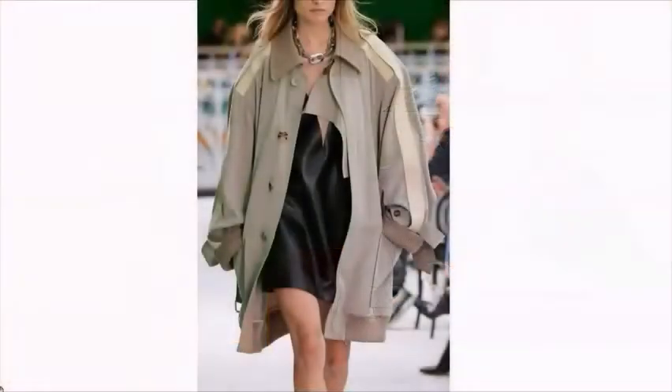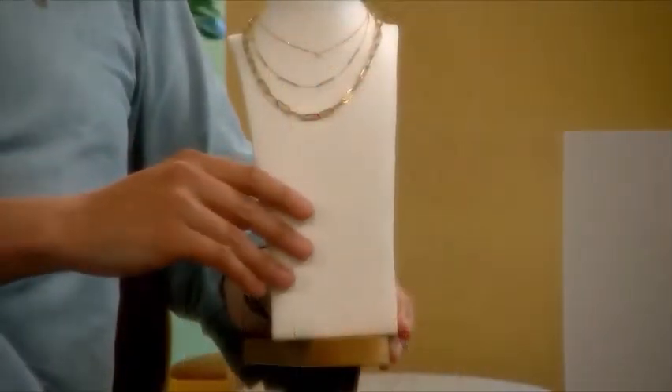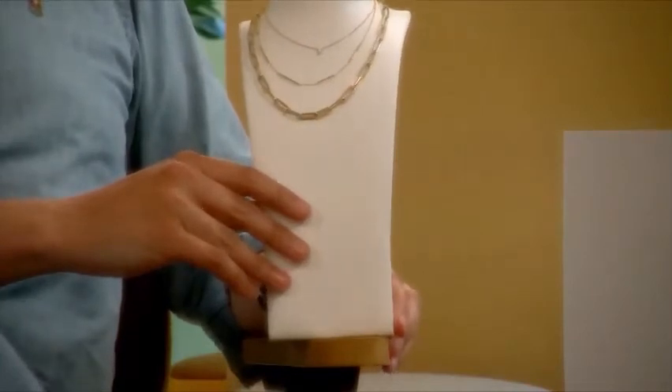We gaan het nu hebben over de trends voor de zomer 2021. In de trends voor zomer 2021 zien we sieraden met grote schakels, zoals bij Louis Vuitton en Tods. Wij hebben diverse schakelcollecties, onder andere het collier Close Forever uit de Timeless Treasures collectie, en de Marigold collectie. Die kun je heel mooi met elkaar combineren en dan krijg je het layering-effect.